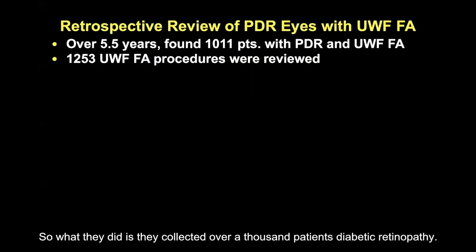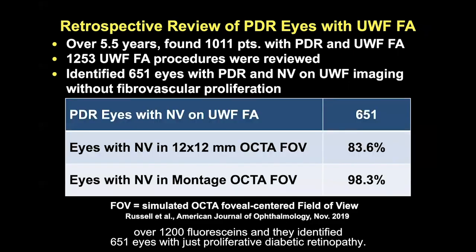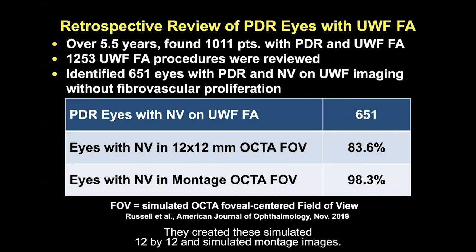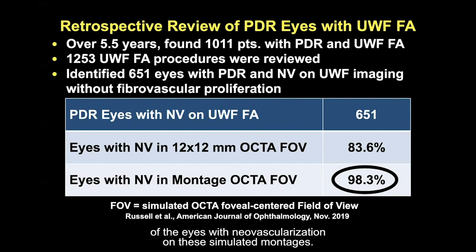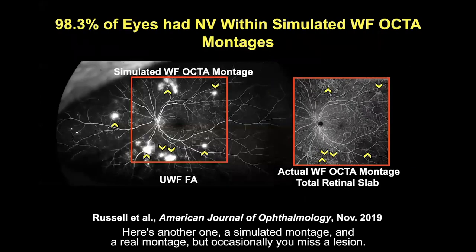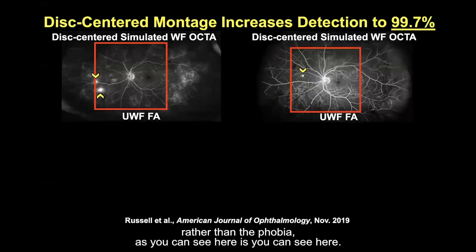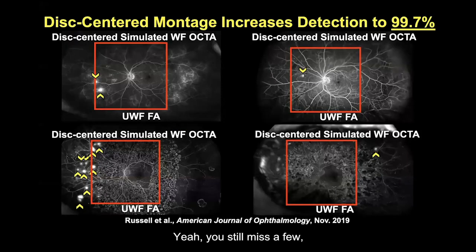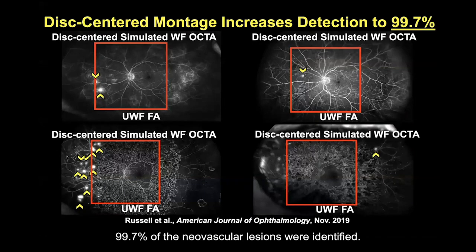They collected over 1,000 patients and over 1,200 fluoresceins, identifying 651 eyes with proliferative diabetic retinopathy. They created simulated 12x12 and simulated montage images and found that by placing them onto the fluorescein, they could identify 98.3% of eyes with neovascularization on these simulated montages. Occasionally a lesion is missed — for instance, nasally. But when the montage was centered on the disc rather than the fovea and applied to all patients with fluorescein, 99.7% of neovascular lesions were identified.